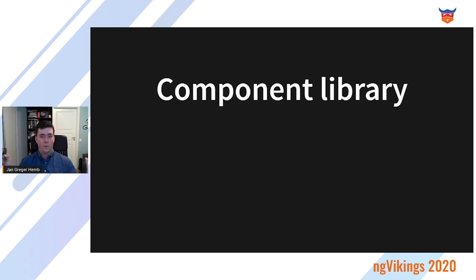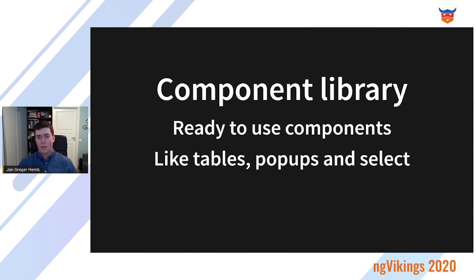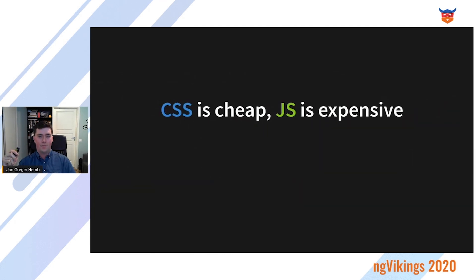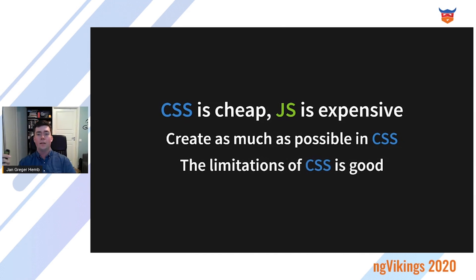What is a component library? This might be new to some of you. It's ready-to-use components like table, popup, and select — more complex elements that need some kind of logic or JavaScript. Those are styled from the CSS core to concentrate all the CSS in one place. But remember the golden rule: CSS is cheap, JavaScript is expensive. The same amount of CSS is easier on the browser and will have higher performance than the same amount of JavaScript in bytes. So create as much as possible with CSS — the limitations of CSS are a good thing, meaning less hacky JavaScript workarounds.